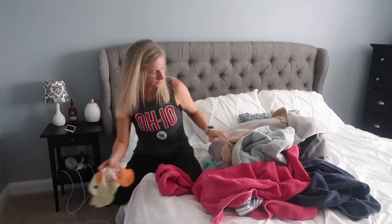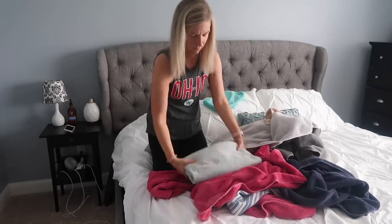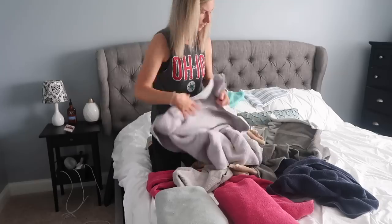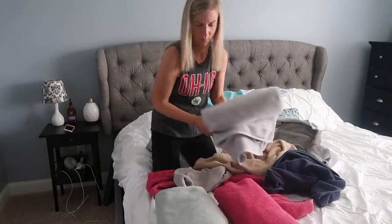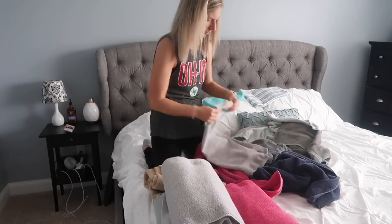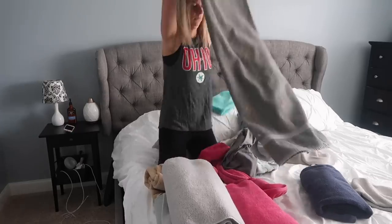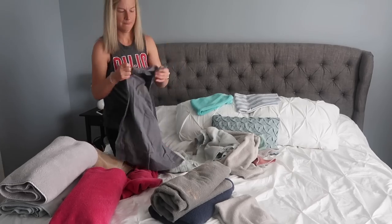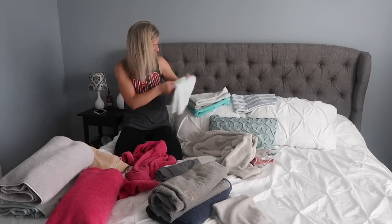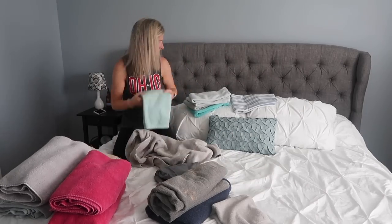I wasn't able to finish folding as soon as I got done vacuuming the girls' room — there were just other things that pulled my attention away. This was later in the day after I had run, showered, and we watched the football game. I wanted to make sure I got the laundry done so it wasn't just sitting there. So I folded and in a minute we're going to get to that cleaning hack, so stick around. Thank you guys so much for sticking around this entire video — you guys are amazing. Don't forget to subscribe, give me a thumbs up, and now let's get to that hack.